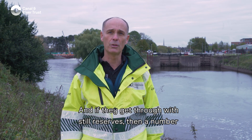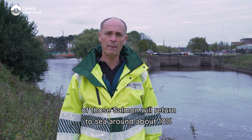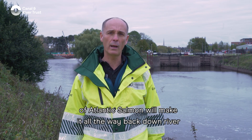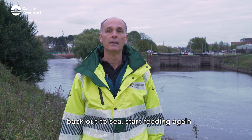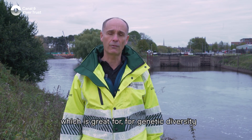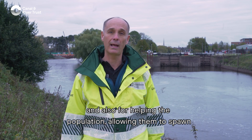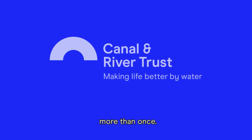If salmon get through with reserves still intact, a number of them will return to sea — around 10% of Atlantic salmon make it all the way back downstream, out to sea, start feeding again, and hopefully return the following year. This is great for genetic diversity and for helping the population, allowing them to spawn more than once.